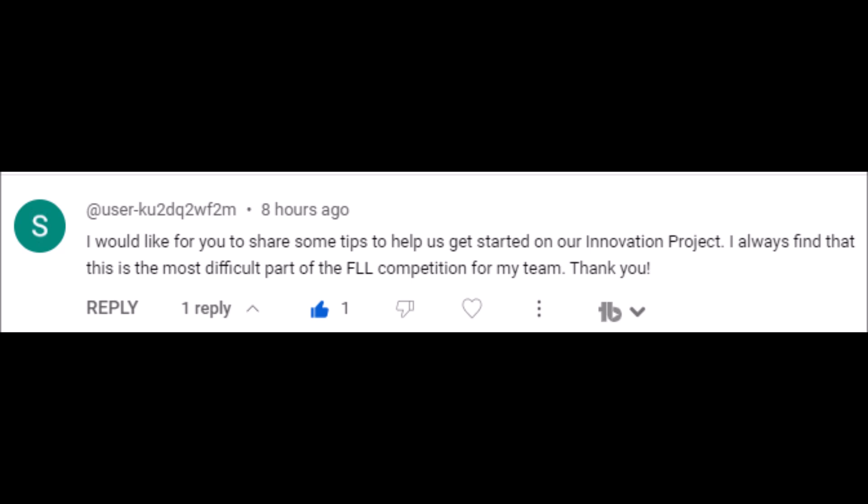The question was: "I would like for you to share some tips to help us get started on our innovative project, First Lego Leaguers. I always find that this is the most difficult part of the First Lego League competition for my team. Thank you." And I would totally agree — that's the number one question I get here on my channel: the innovative project.